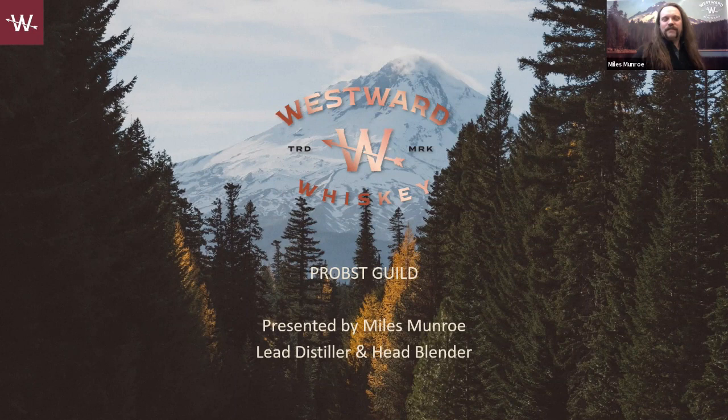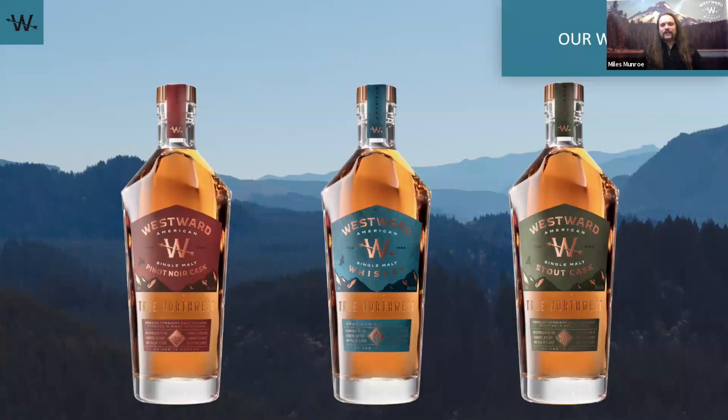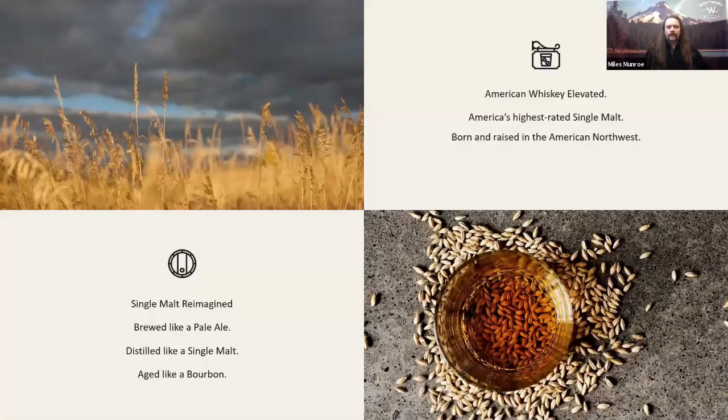Thanks, Jane, thanks, Karis, and thanks everyone for having Westward here. I've actually never observed a blind tasting like that of Westward — pretty fascinating. You've got some good palates out there. It is single malt, it's 100% malted barley, and it is made north of Mexico. We are Westward Whiskey out of Portland, Oregon — we make American single malt whiskey, a newer emerging category that's been getting a lot more traction.